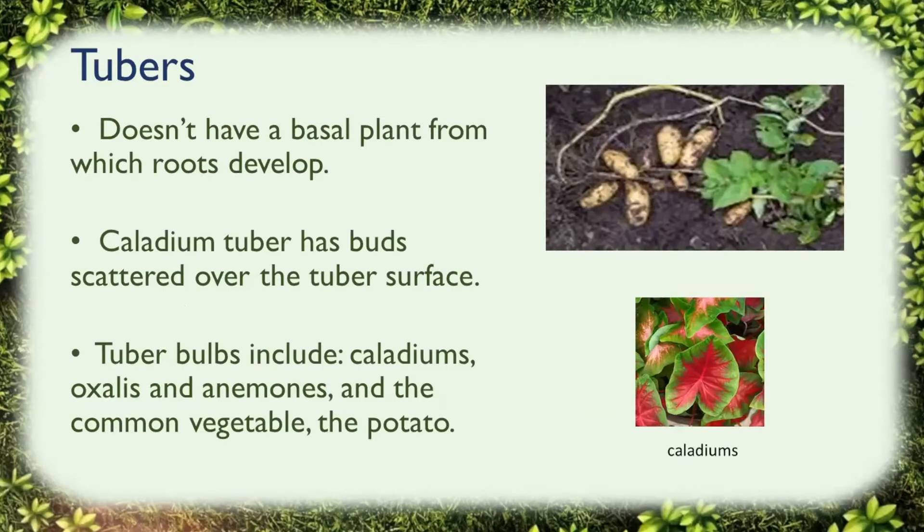Tubers differ from true bulbs and corms by not having a basal plate from which roots develop, or a protective tunic covering. The caladium tuber has buds scattered over the tuber surface from which shoots and roots develop. Plants that develop from tubers include caladiums, the common vegetable potato — though the potato doesn't flower — and also oxalis and anemones.